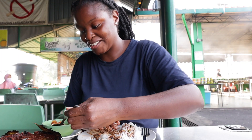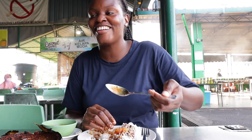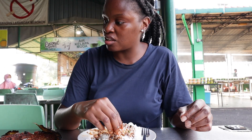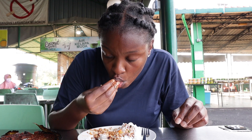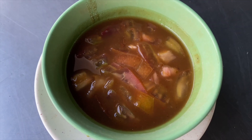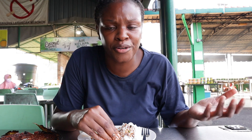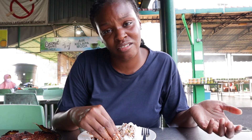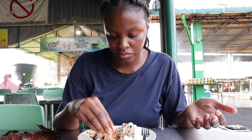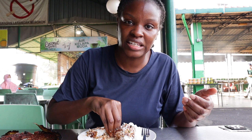He brought something else — it's cold. It's like a dressing: it has tomatoes in it, maybe some other peppers, and it has a vinegary taste to it. Am I supposed to put that on the rice? I put it on the rice and the fish and just ate everything together.